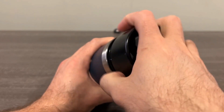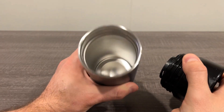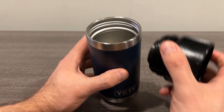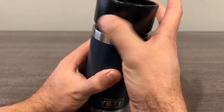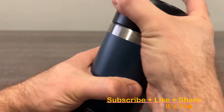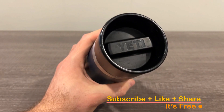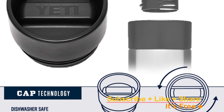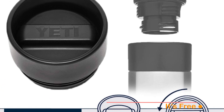When it's time to clean up, you'll love the convenience of this bottle being dishwasher safe — no more extra work or hand-washing hassle. Thanks to its double-wall vacuum insulation, your hot drinks will stay hot and your cold drinks will stay cold until the very last sip. Whether you're hitting the trails, the gym, or just need a daily dose of hydration, the Yeti Rambler 12 Ounce Bottle with Hot Shot Cap is your perfect companion.